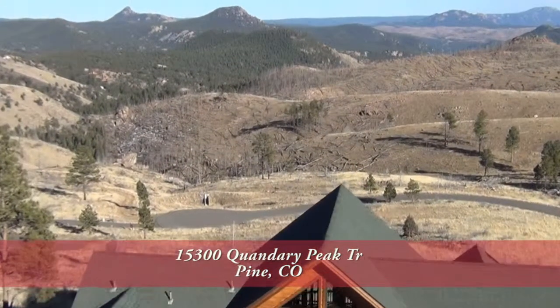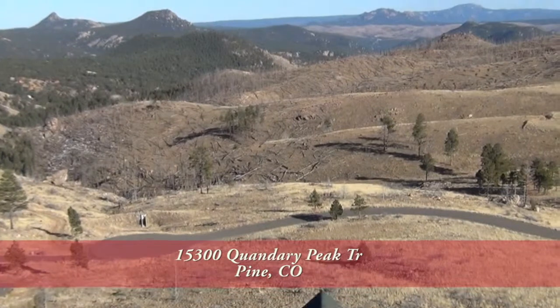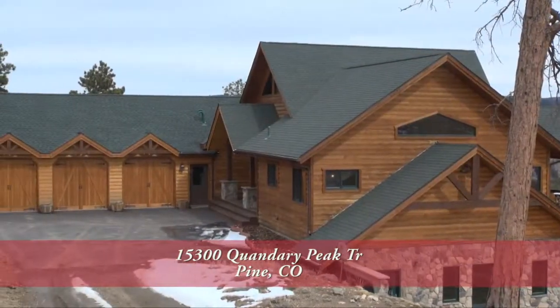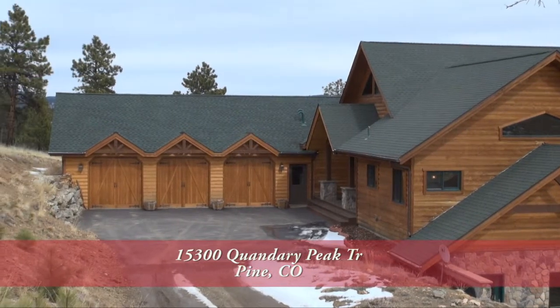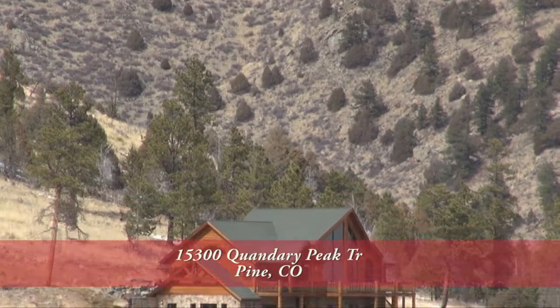This lovely home has four bedrooms and three baths with just over 3,716 finished square feet and a detached oversized three-car garage. It sits on 5.78 acres with amazing views of the valley below.